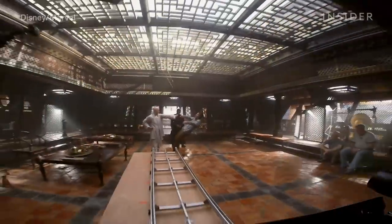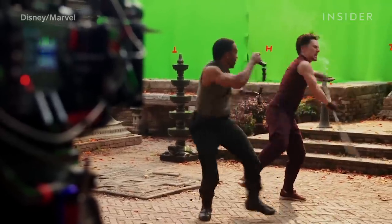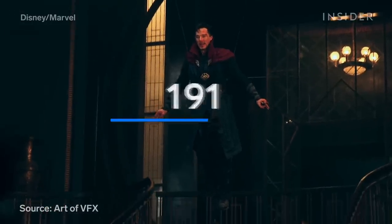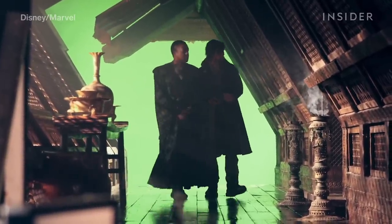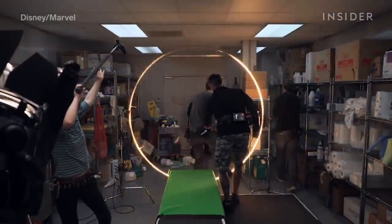Doctor Strange took the MCU visually to a new level. The multiverse involved intense CGI work. Framestore alone worked on 365 visual effects shots for the film, so naturally there was a lot of green screen and empty spaces on set — like when Dr. Strange walks through a portal into another dimension. On set, he was really walking through what looked like a giant glowing hula hoop.